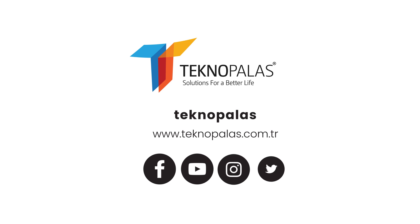You can contact us for projects suitable for you and follow our social media accounts.